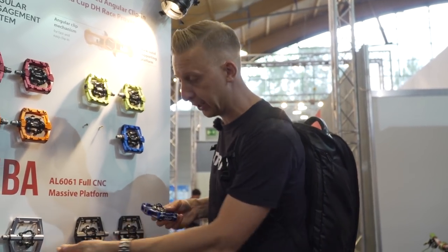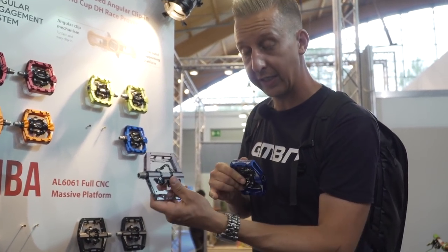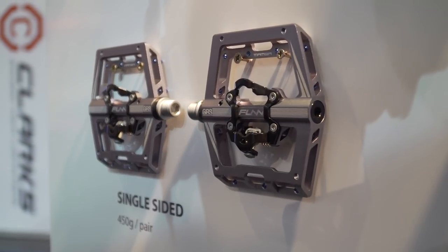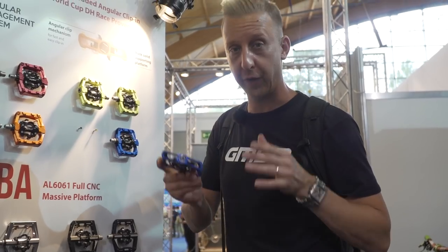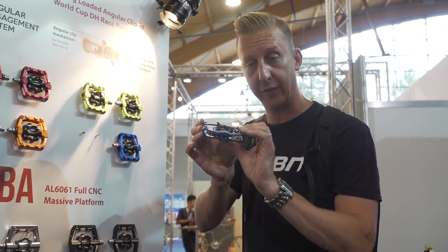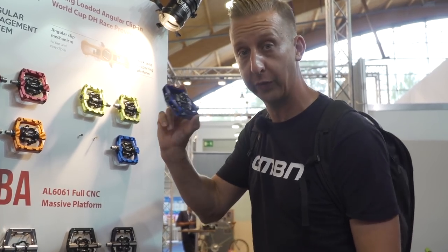On some other pedals of this style, you see a fixed clip mechanism on the interior. This is different because it's a single-sided pedal, so you're always going to be able to get in. When you're looking for a downhill-style clipless pedal, always try to look for an inner mechanism that can rotate, because it's way more natural to clip in. And that's one of the coolest ones out there.